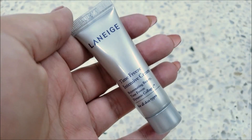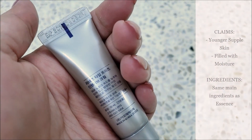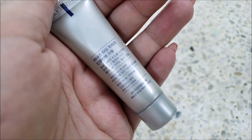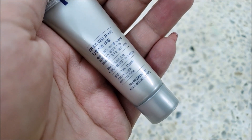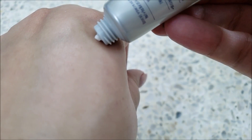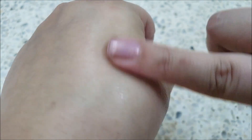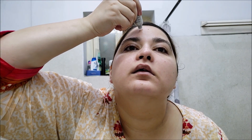The Laneige Time Freeze Intensive Cream has the most quantity among these samples. It claims to make skin hydrated, youthful, and supple. The entire Time Freeze line shares the same main ingredients. The cream is beige colored like the other products, but has the thickest texture. It isn't sticky, though it is a very heavy moisturizer. It absorbs into the skin fast and leaves skin a little shiny or dewy.